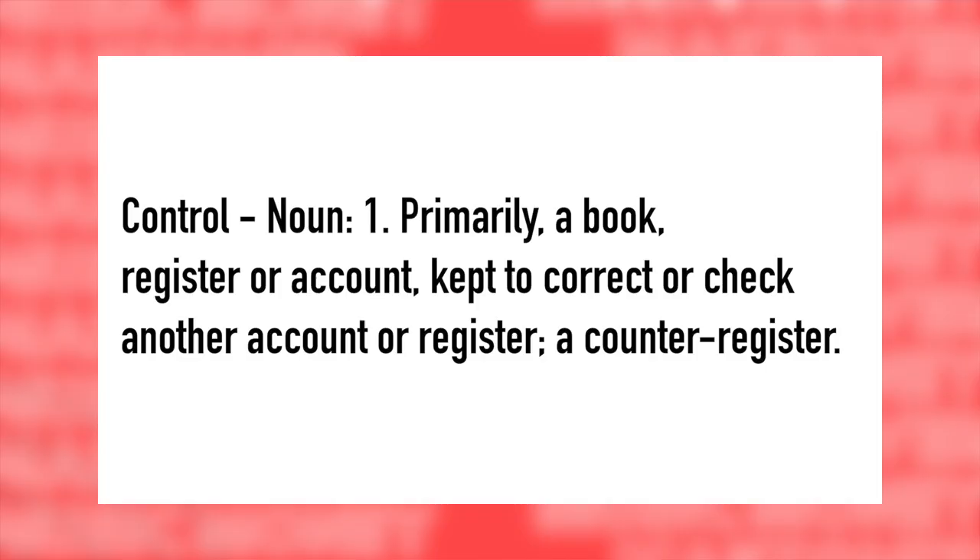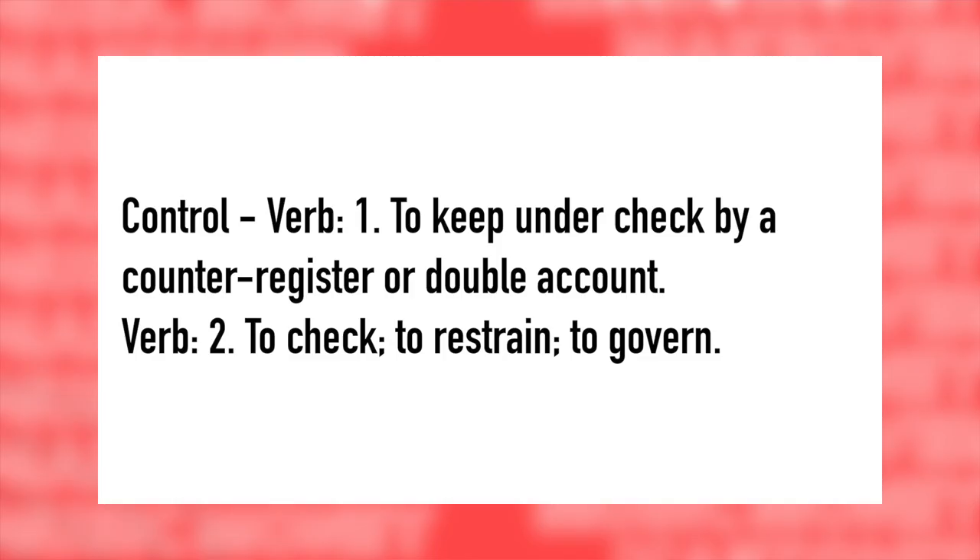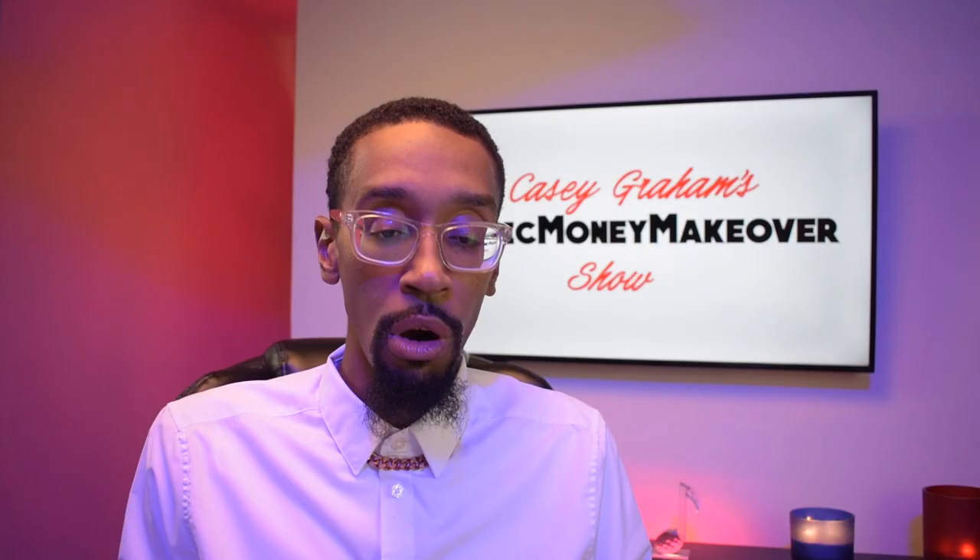Let's dig into control. We're going to use noun and verb definitions to give you that legal jargon. Primarily, a book, register, or account to keep correct or check another account or register — a counter register. And the verb sense: to keep under check by a counter register or double account, to check, to restrain, and to govern. So we're talking about producing a high quality product under a high quality control system — that is what Barry Gordy was trying to do.